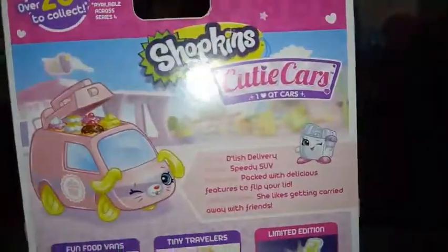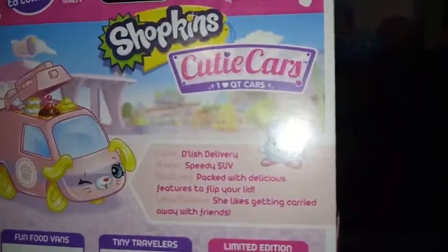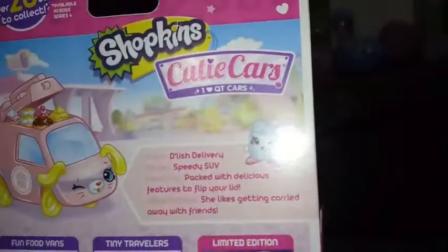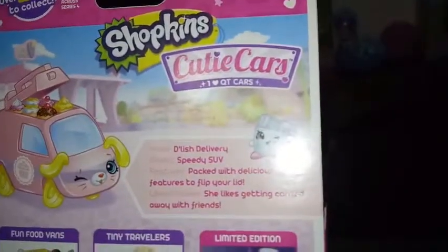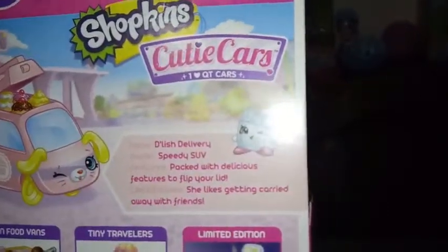Let's go ahead and take a look at the back — some more artwork and our bio. Name: Delish Delivery. Model: Speedy SUV. Features: packed with delicious features to flip your lid. She likes getting carried away with her friends.